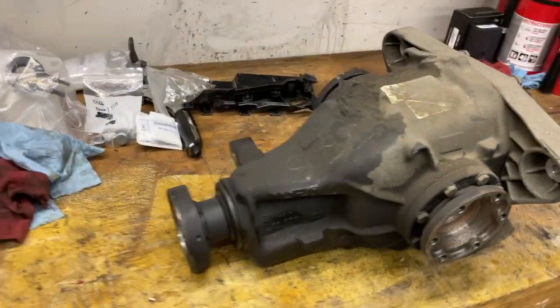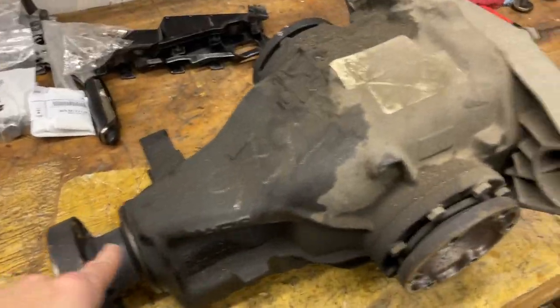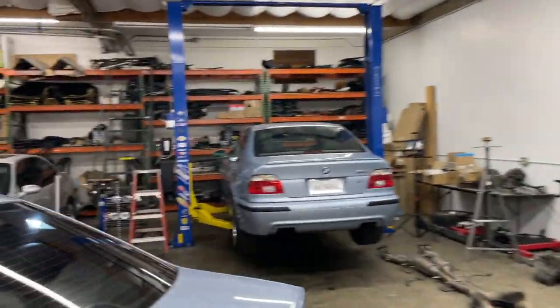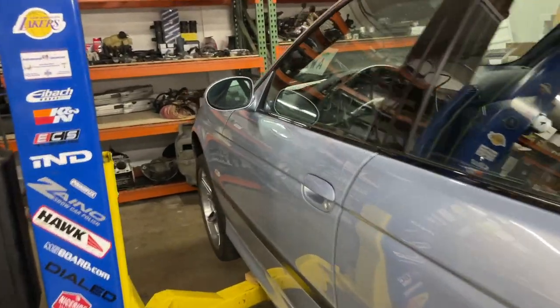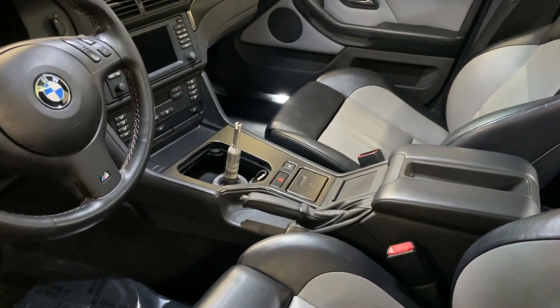We got the differential out, which is here, and it is very wet and very leaky. So that's going to get a new input seal, new output seals, get cleaned up, and new fluid. Drained the transmission fluid, changed the transmission fluid, drained the engine oil — haven't yet replaced the engine oil. 545i shifters installed, shifter carrier bushings front and rear, new selector rod joint.